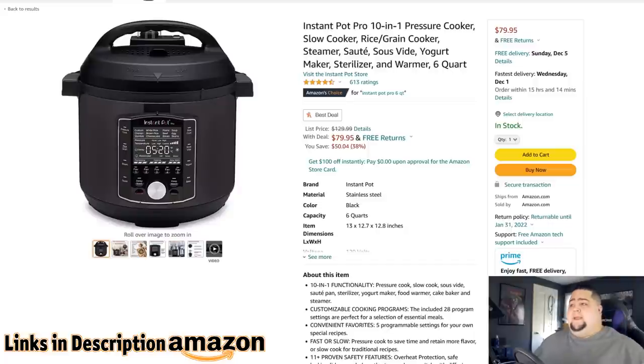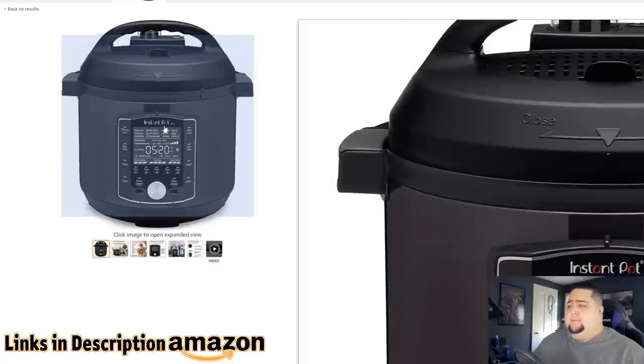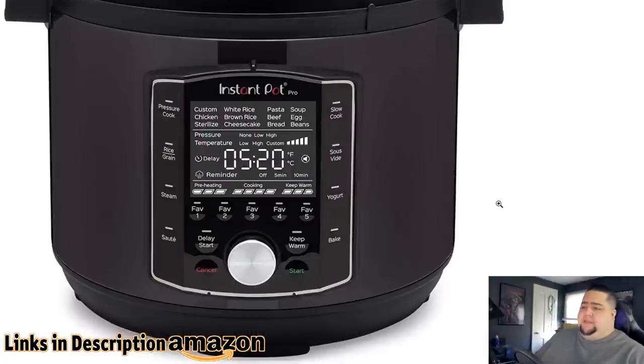Next up, a tech-adjacent gadget — the Instant Pot. Something I recommended last year on Black Friday or Cyber Monday. I have the Instant Pot 8-quart model. Mine is just the stainless steel model, but this one's all black which I actually really like. We use this all the time for cooking. It's usually $130 and it's on sale for $80. Let me pop it open right here to show you why I like using these things.